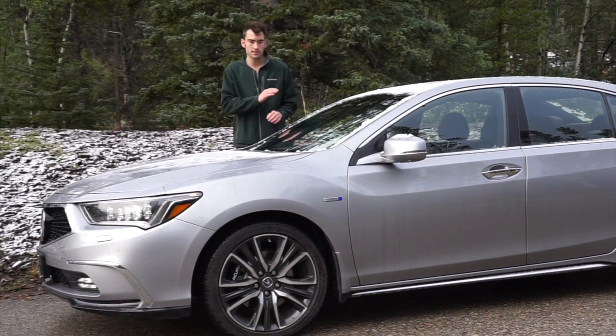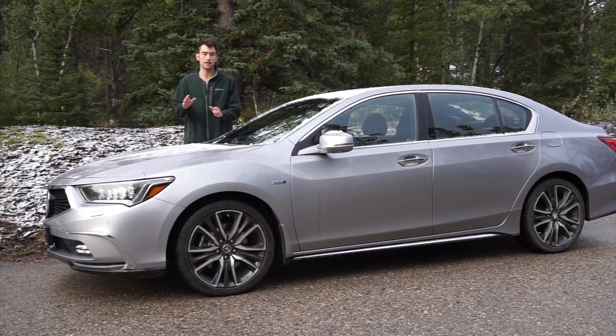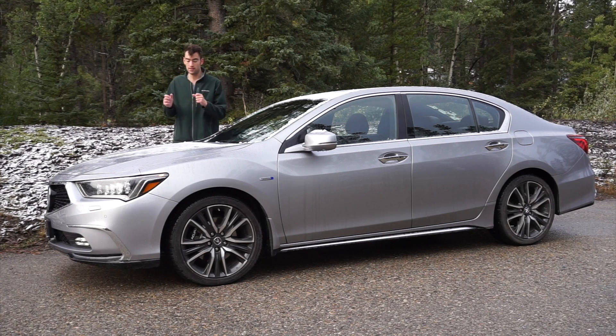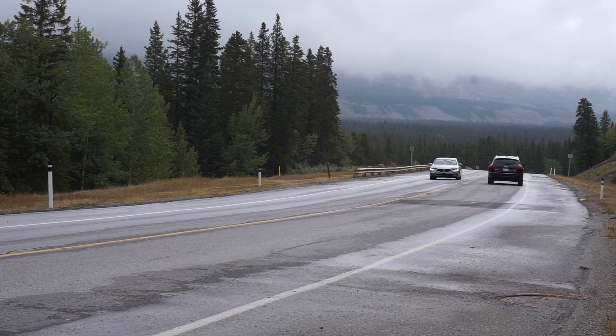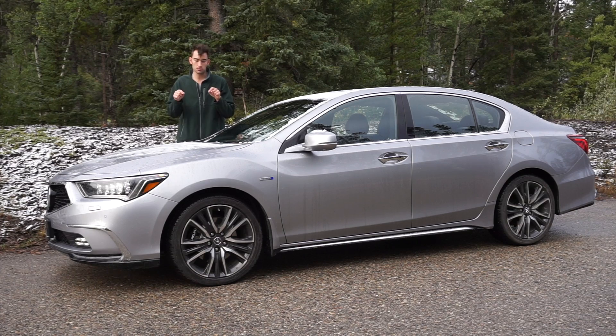The executive sedan segment is without question one of the most cutthroat categories in the entire automotive world. You have players like the 5 Series, the E-Class, the Audi A6 — these are the staples of that category. But with the way the world is going, so many of these cars are now moving to electrification, and this is what makes the Acura RLX interesting.